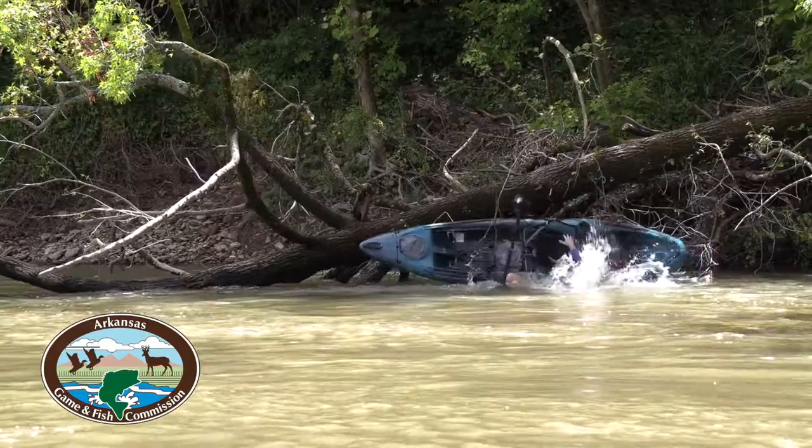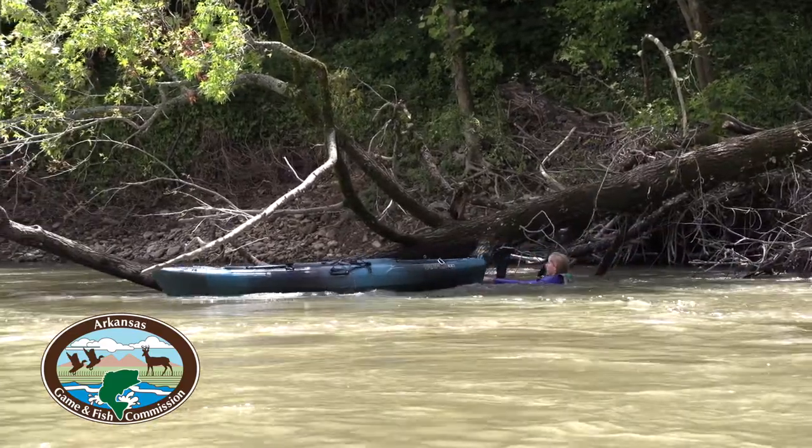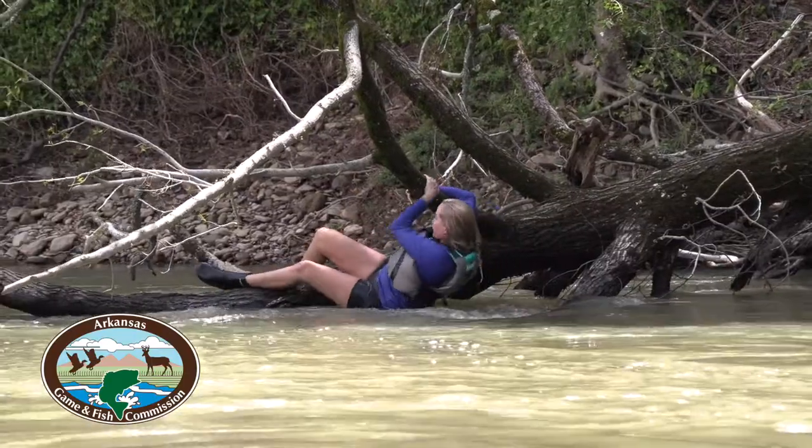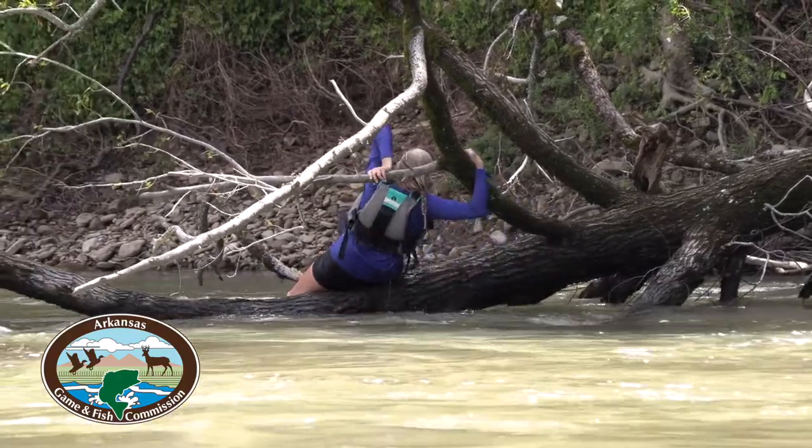However, oftentimes you're still going to fall out of your boat when you're pushed up against a strainer. If this happens, get the boat away from you. Don't try to fight against the current by pushing off of the strainer. Instead, we recommend trying to climb up and over to the downstream side where you can float to safety.